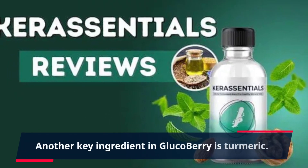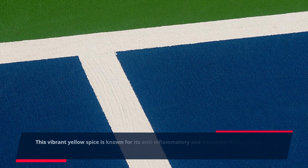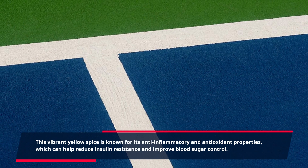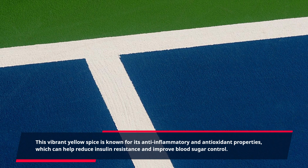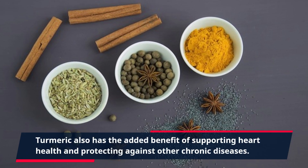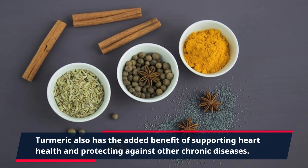Another key ingredient in Glucobary is turmeric. This vibrant yellow spice is known for its anti-inflammatory and antioxidant properties, which can help reduce insulin resistance and improve blood sugar control. Turmeric also has the added benefit of supporting heart health and protecting against other chronic diseases.